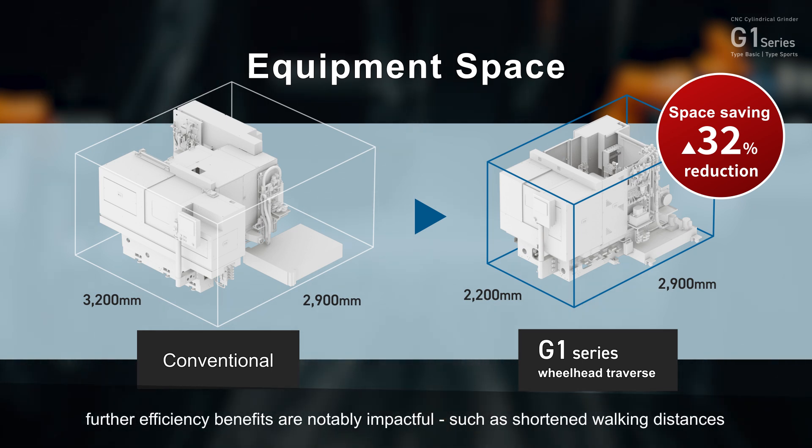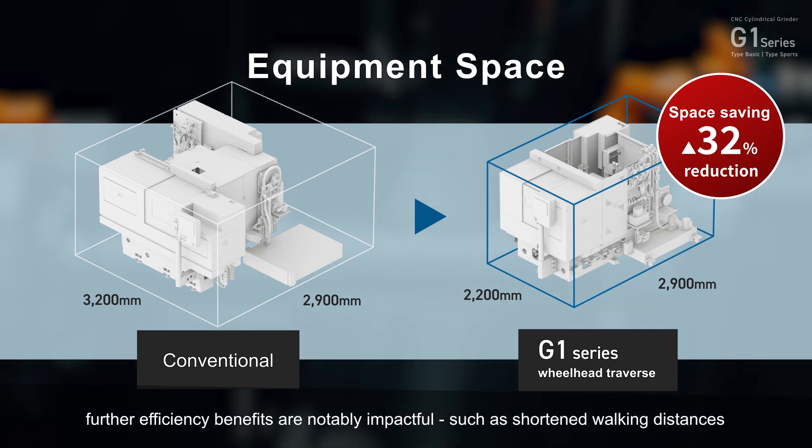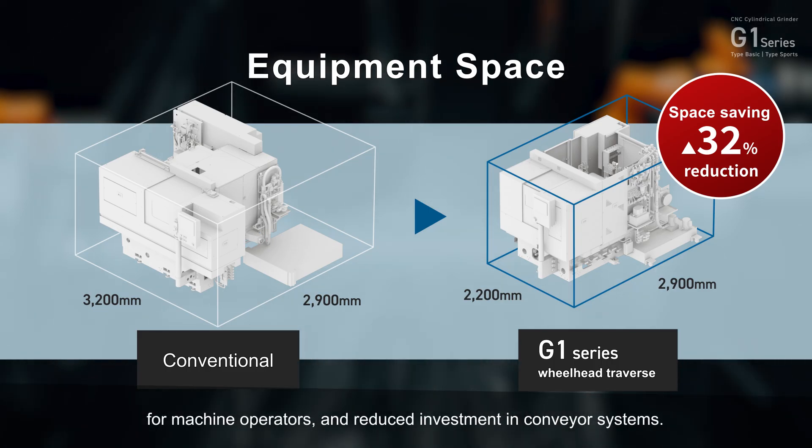Further efficiency benefits are notably impactful, such as shortened walking distances for machine operators and reduced investment in conveyor systems.